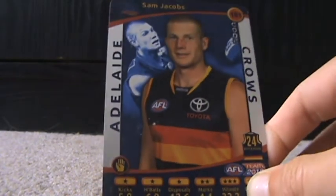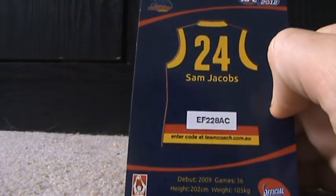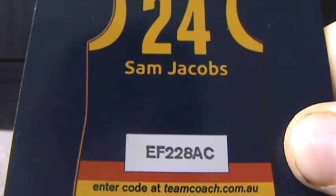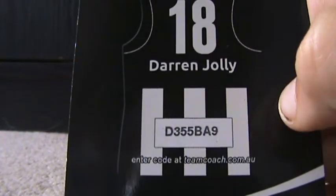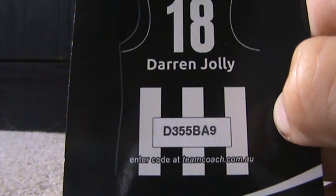On to the ruck cards. First ruck card — Sam Jacobs. He's an okay ruck one. His number is 24 and his code is EF228AC. Next one — Darren Jolly, he's a ruckman too. His code is D355B89.